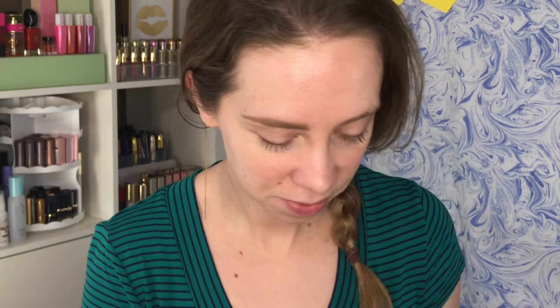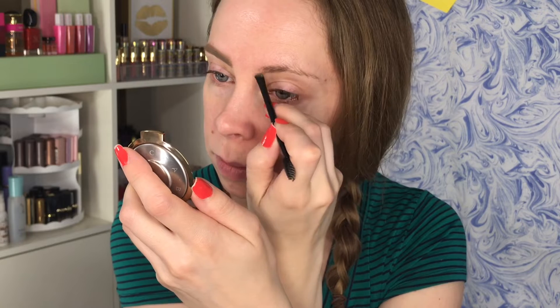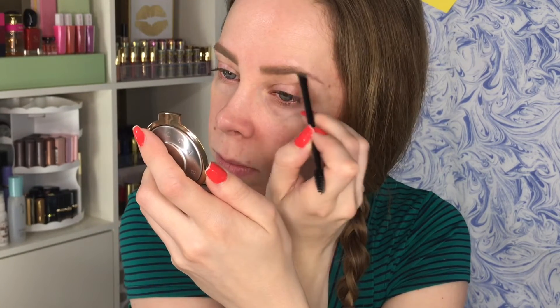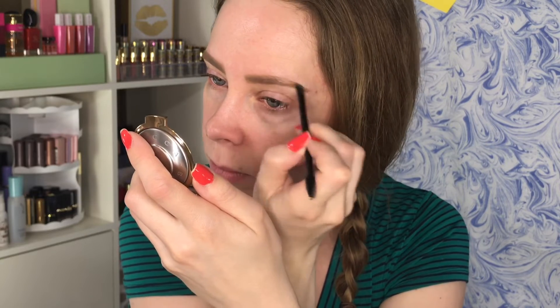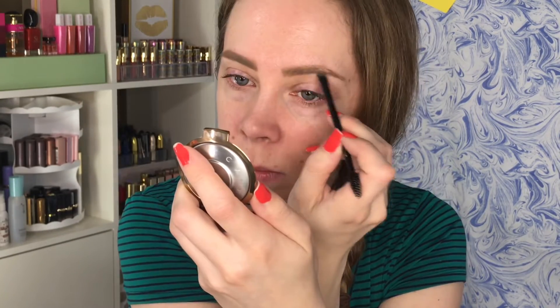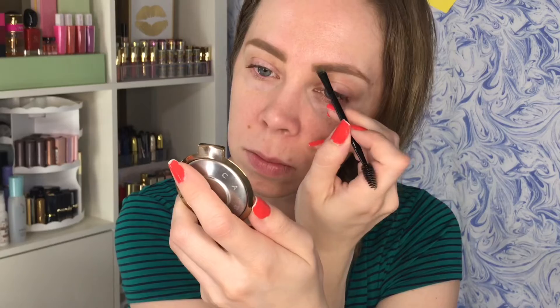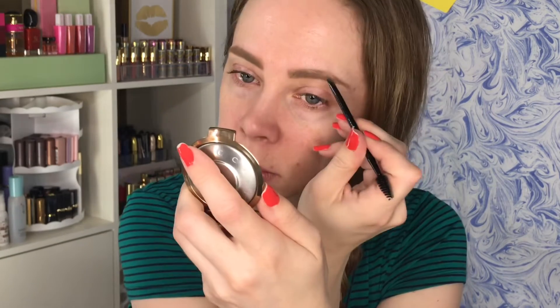That was actually very easy — I was expecting this to be challenging. After adding the darker shade, I think the lighter one, while a little more yellowy in tone, is probably better for me. Now let's do this one real quickly. Filled.